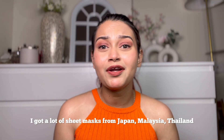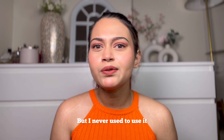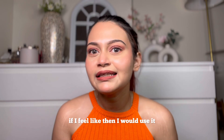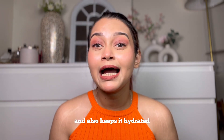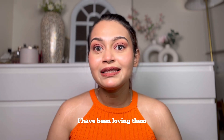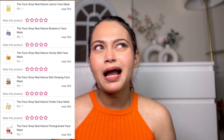I have been obsessed with sheet masks. I got a lot of sheet masks from Japan, Malaysia, Thailand, and even in India from Nykaa — especially the Face Shop ones. I never used to use them regularly, but from May I started using them once every three days. It really helps soothe my skin, keeps it hydrated and moisturized. I mainly use the Face Shop ones, and I got them during the Nykaa sale — buy five get five free — so I paid around 50 rupees per sheet mask.